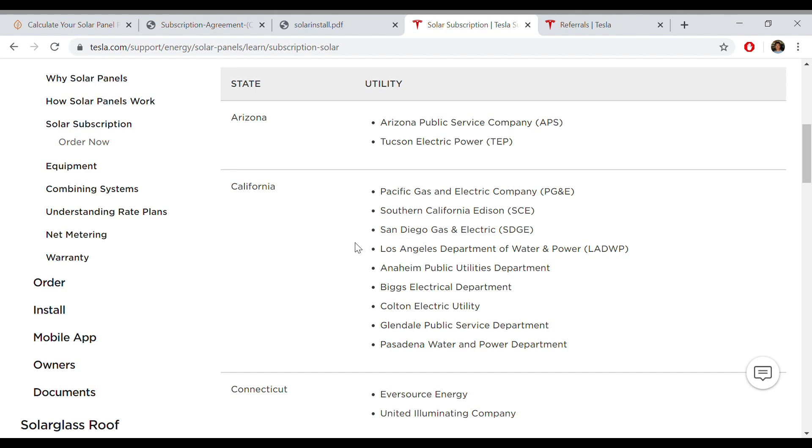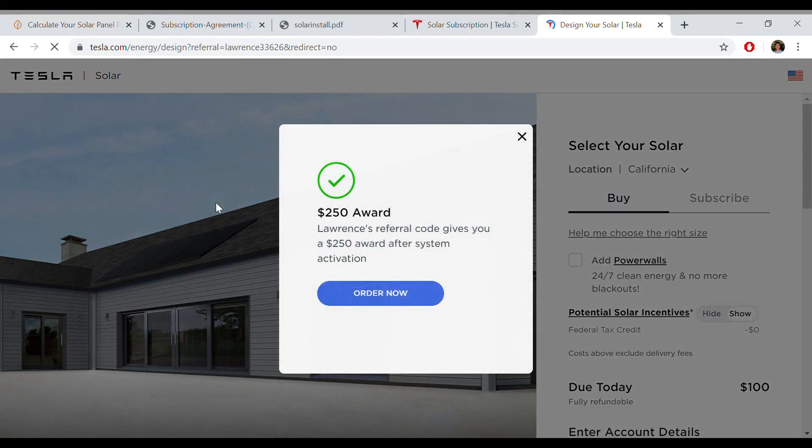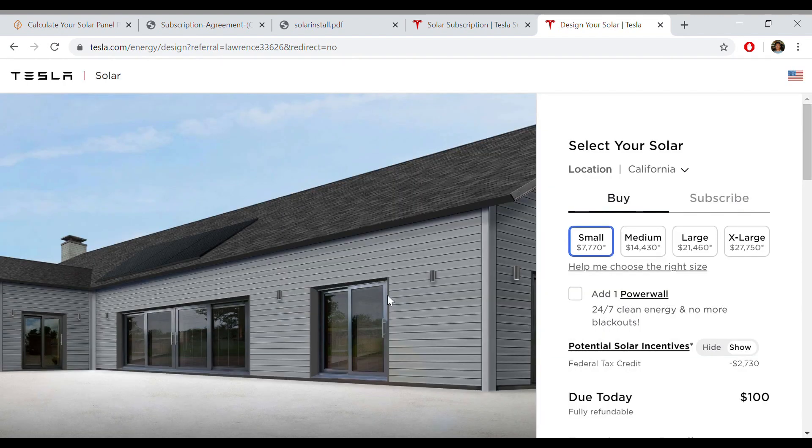If you've seen this video and want to check it out more, I'm going to leave a link to my referral. Feel free to use one of your friends' referrals too, but make sure you do it from the start — we found it's a little bit of a pain to order it and then go back later to try to get a referral applied. Right now there's a $250 credit that you get upon activation if you end up doing the subscription or buying solar from them. The referral page will show a pop-up: '$250 award — Lawrence's referral code gives you $250 after system activation.' That $250 could potentially pay for several months of a Tesla Solar Rental Subscription. It's just even more icing on the cake.